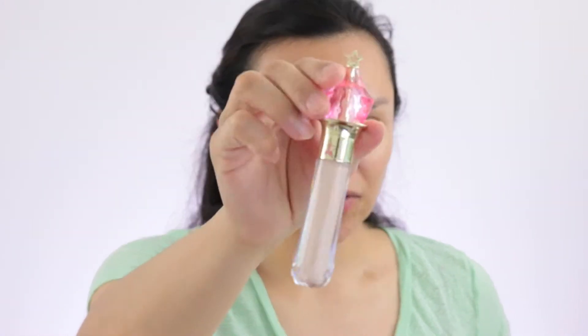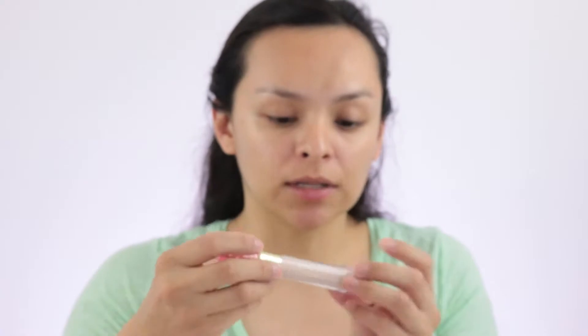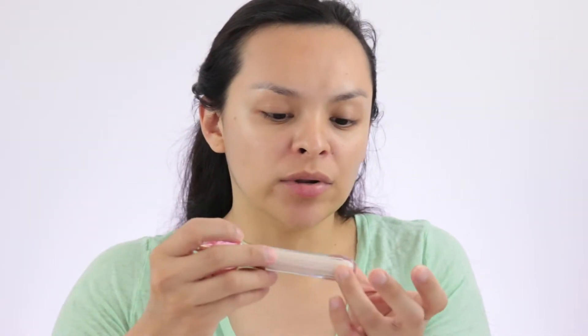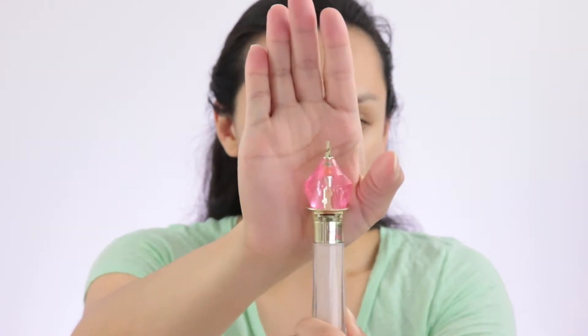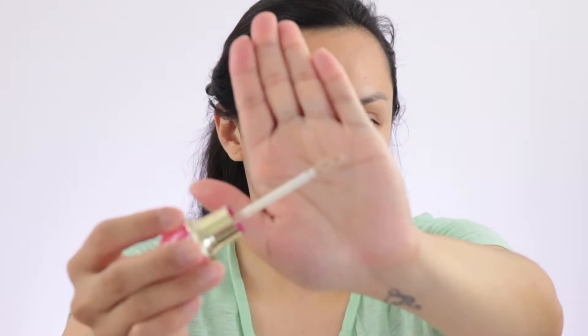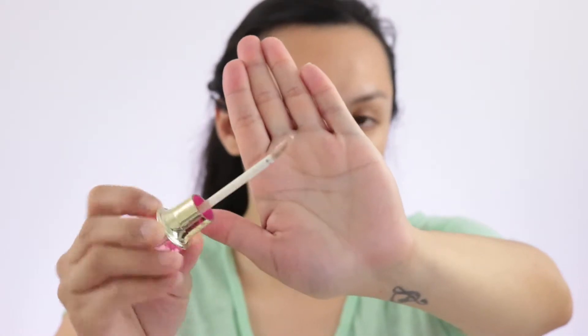I went ahead and took it out of the box, and this is what the concealer looks like. It's super cute — very different. The tube itself has unique kind of ridges, and then a jewel appearance along with a star ray on the top — really nice details. It's giving me a lot of Sailor Moon vibes. When you open it up, the applicator has a hole in the middle where the concealer goes, which makes it easier to apply.